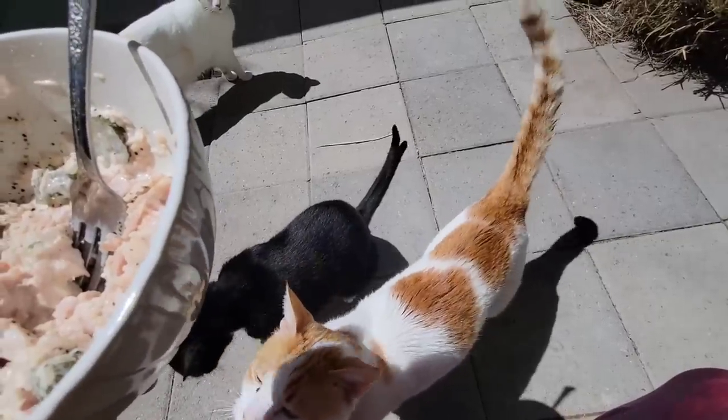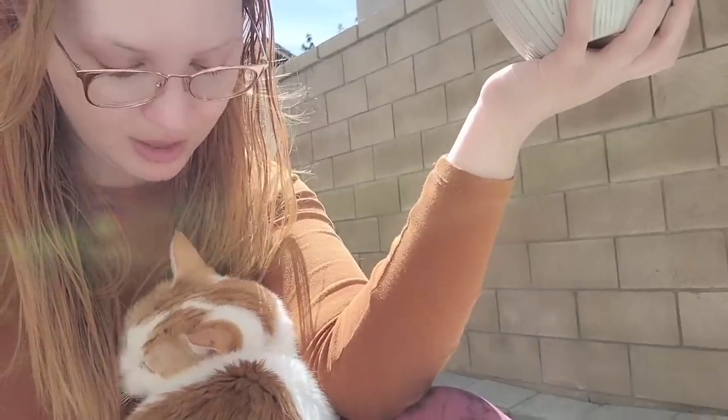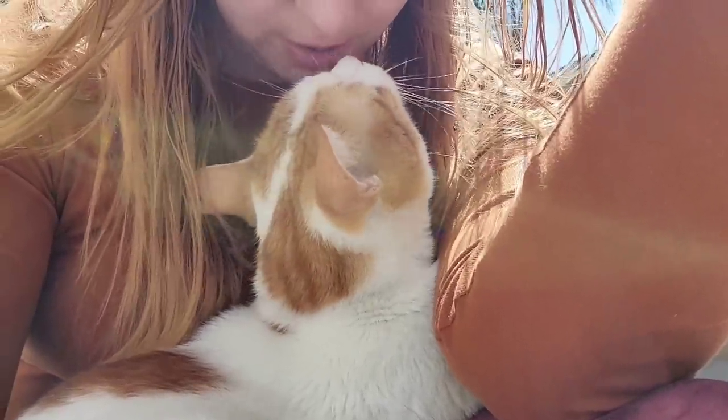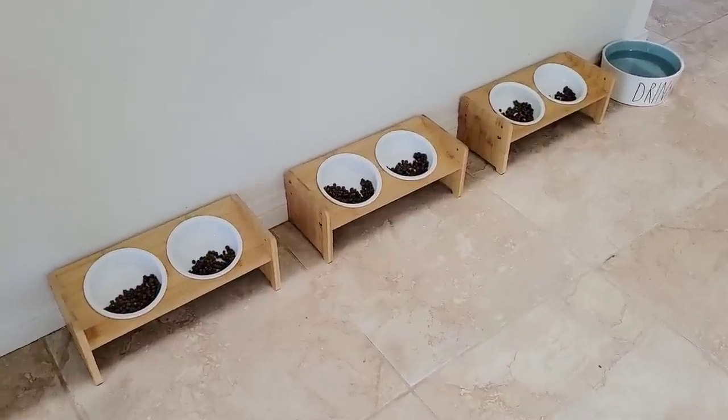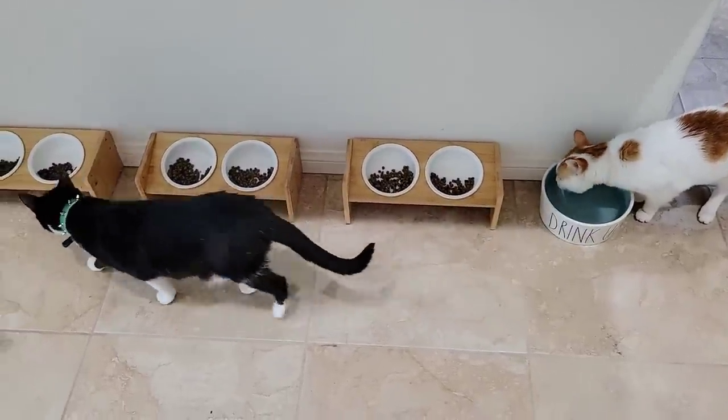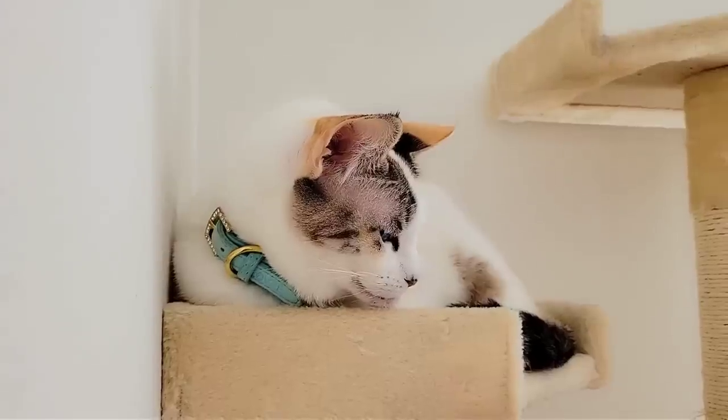Y'all want my tuna salad so bad. I'm not going to give you any, Squawk. The elevated cat dishes arrived and the cats really love them. Not only do they look cute, they're so much better for the cat's posture while eating. Ever since they've been eating out of those, I haven't seen anyone vomit after eating — even Freckles, who gobbles everything down so fast and usually pukes afterwards. I haven't seen her vomit either.